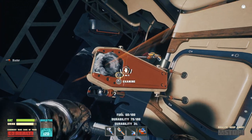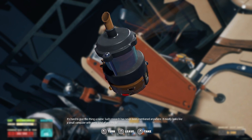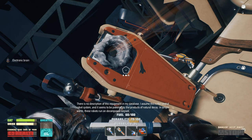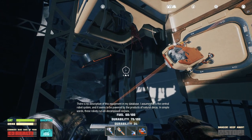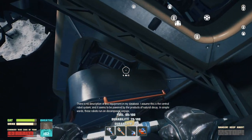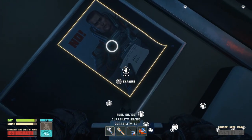Fiddle with the coffin? No, examine. Hard to give this thing a name. Such research has never been mentioned anywhere. It mostly looks like a small computer with some kind of goo inside. There is no description of this equipment in my database. I assume this is the central robot system, and it seems to be powered by the products of natural decay. In simple words, these robots run on decomposed corpses. So... Robot brain. Is this basically explaining the robots we were talking to in the very beginning?